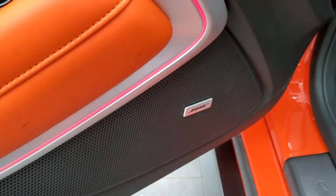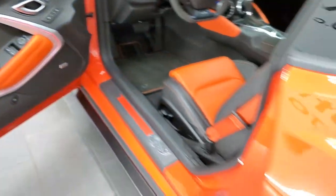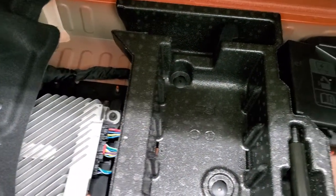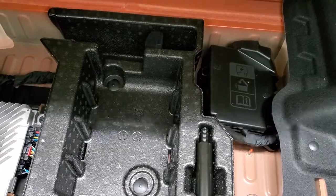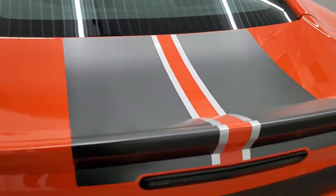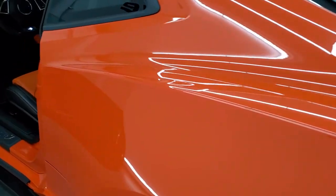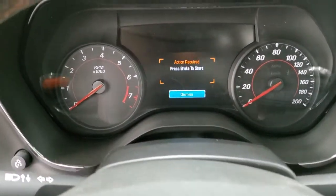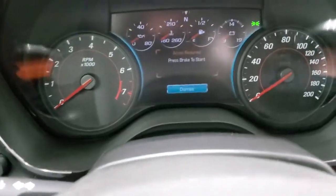It does have the Bose sound system. We'll take a quick look in the trunk — the back storage area is very clean, and you get all your stuff back there. I believe those seats fold down as well. As we hop inside the vehicle, we'll turn the ignition on so you can see everything.